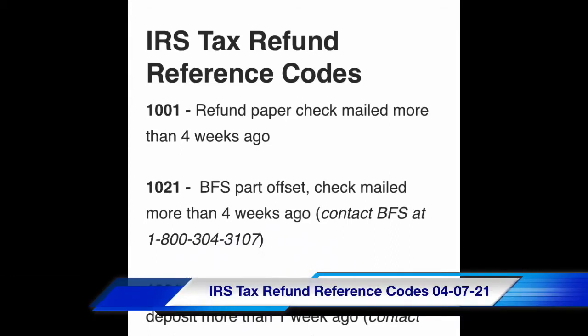Here are the codes. If they apply to you, great. Code 1001: the refund paper check was mailed more than four weeks ago.